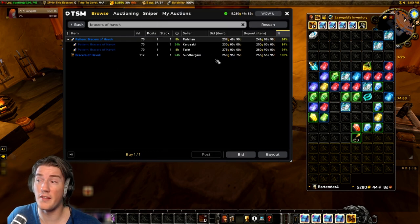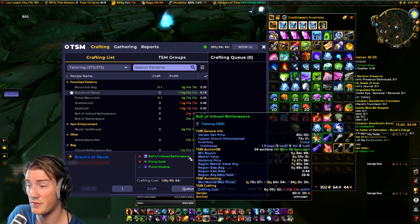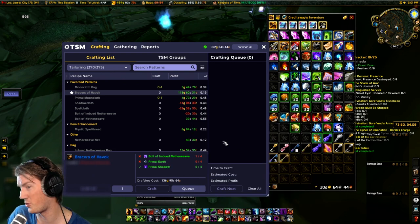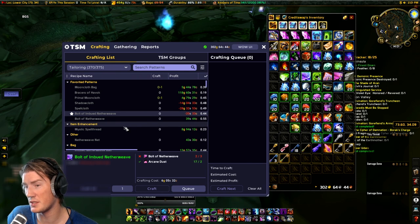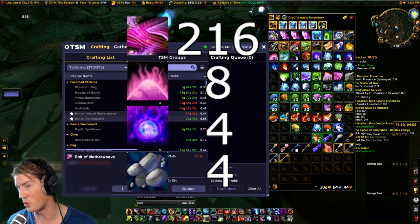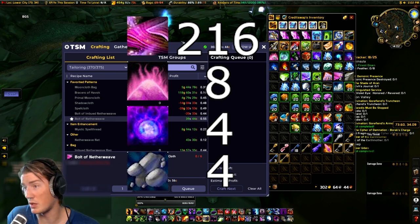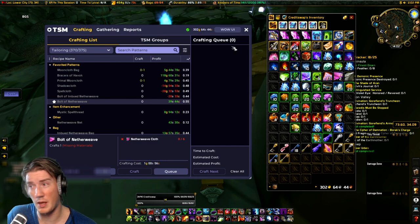Let's take a look at the materials. Here on my tailor, the Bracers of Havoc require four bolts of Imbued Netherweave, four Primal Earth, and four Primal Shadow — so not too onerous. The bolts of Imbued Netherweave are crafted by tailors using three Netherweave bolts and two Arcane Dust, which is six Netherweave cloth per bolt. To craft this item you're going to need 216 Netherweave cloth total, eight Arcane Dust total, and four each of Primal Earth and Primal Shadow.